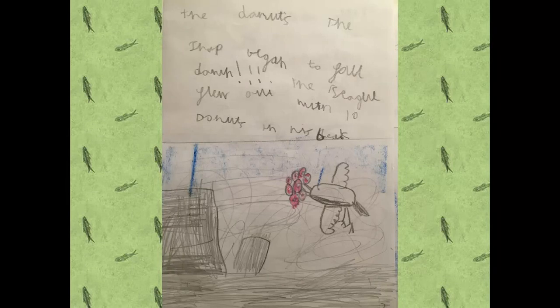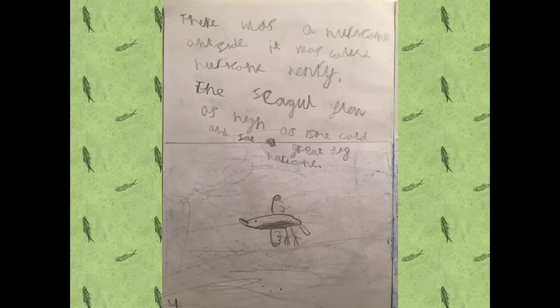The seagull flew out with ten donuts in his beak. There was a hurricane outside. It was called Hurricane Henry.